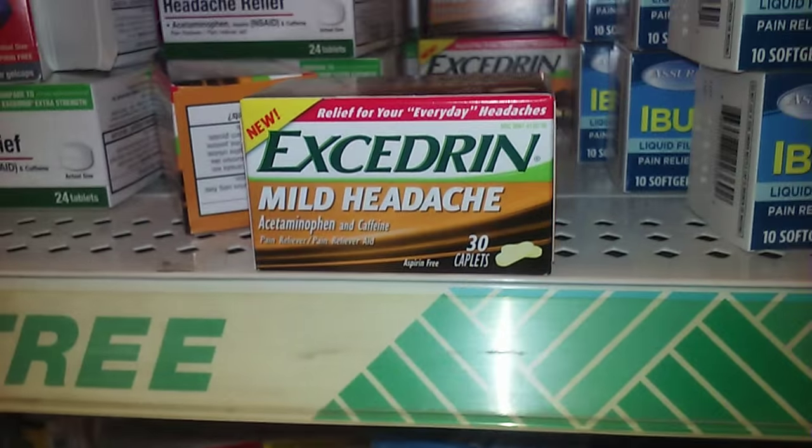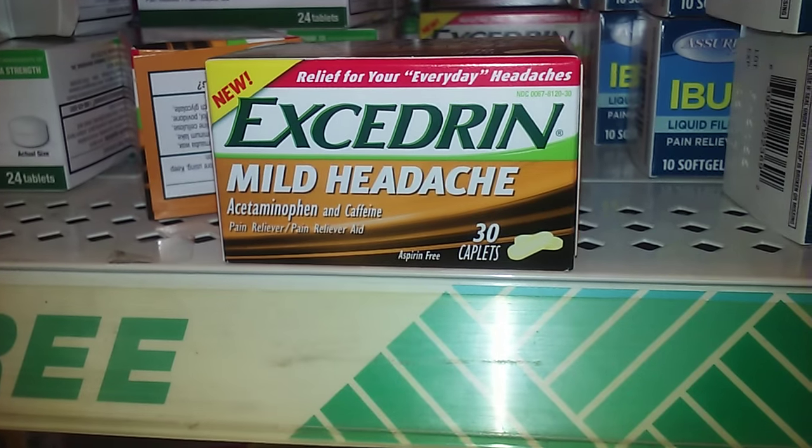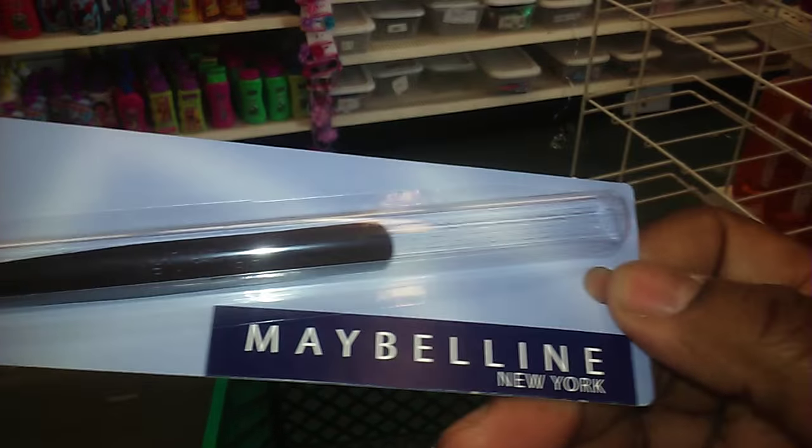I've been looking for these all over the place and I could not find them, and I just found them today. It's Excedrin for mild headaches and you get 30 capsules, aspirin-free. I'm getting this for my husband, and I found this right here for myself, which is Maybelline New York.